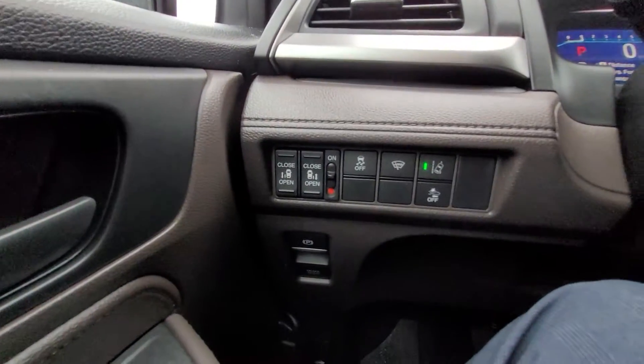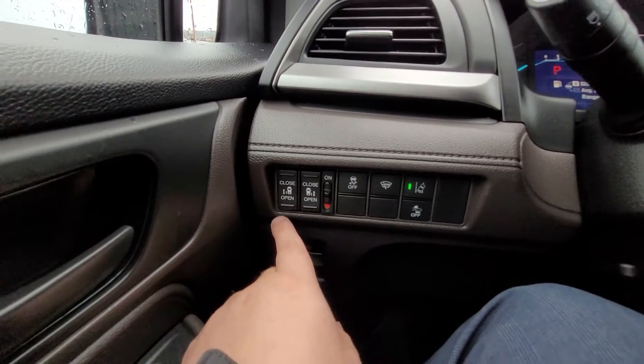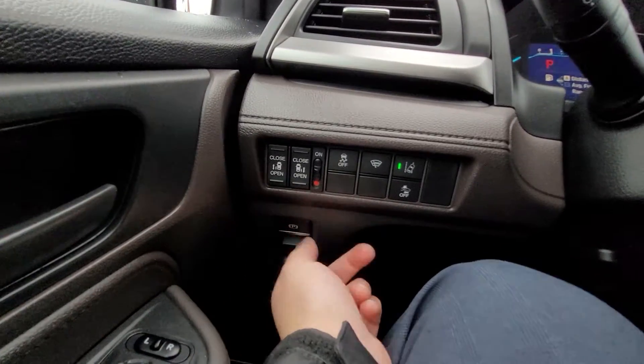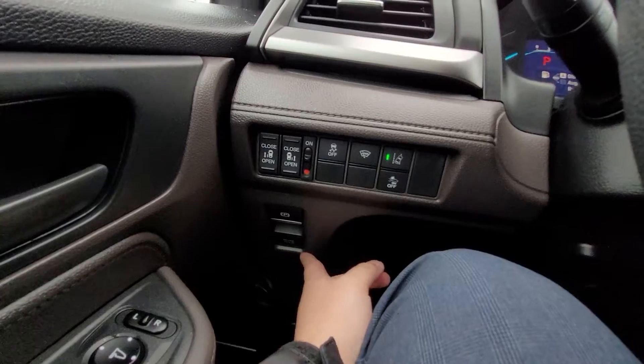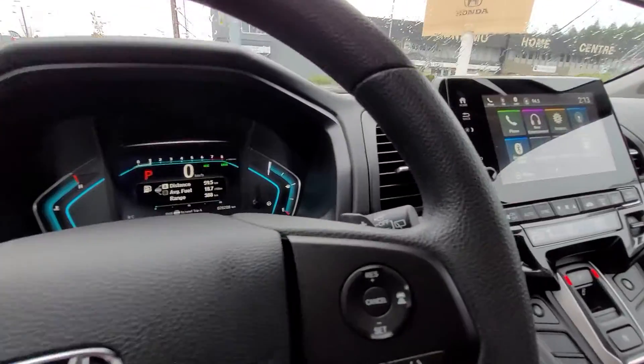Moving over to the left, you have the door open buttons, which will look quite familiar. New on this model is the electronic parking brake, and right below that is the Honda brake hold. Brake hold is another great safety feature — Honda's core philosophy really is safety, safety, safety.